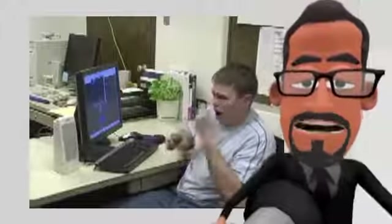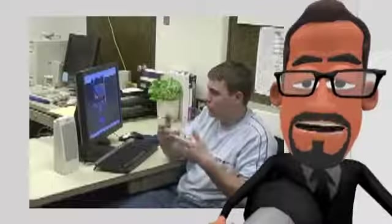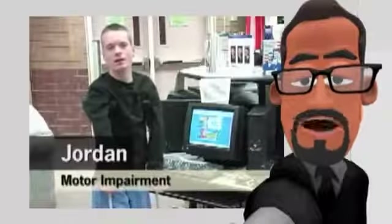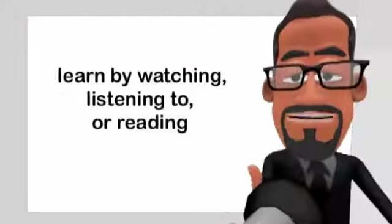These children represent a huge proportion of our society that's being robbed of their opportunity to learn and enjoy their education, because they're expected to use text-based materials that do not meet their needs. Yet the solution to this is quite straightforward. Often these children are visual learners, so by using subtitled video to provide the information to them, you are providing them with the option to learn by watching, listening to, or reading each presentation.